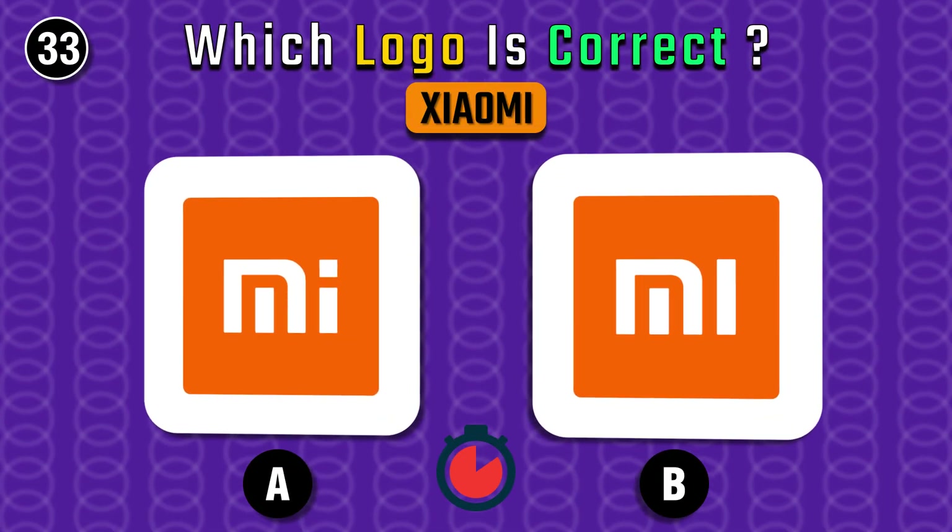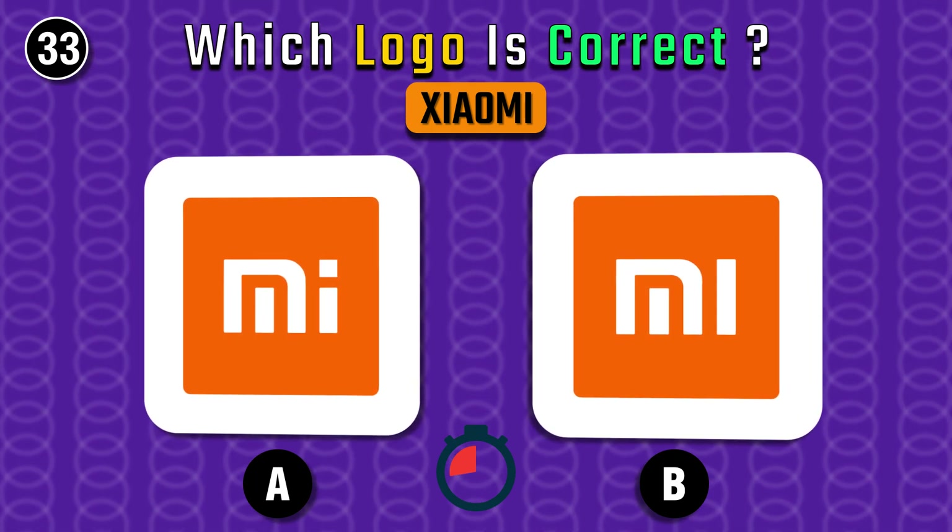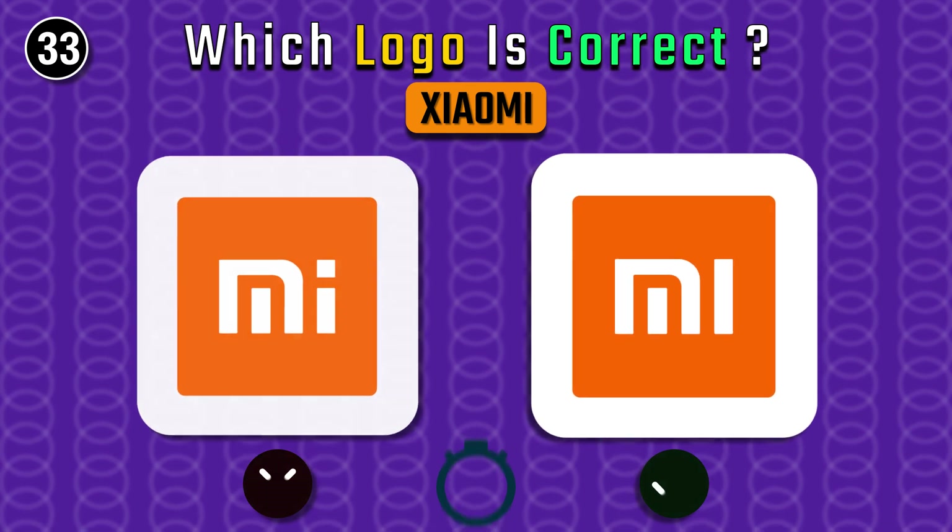So easy, I guess — Xiaomi it is. Of course, the left one.